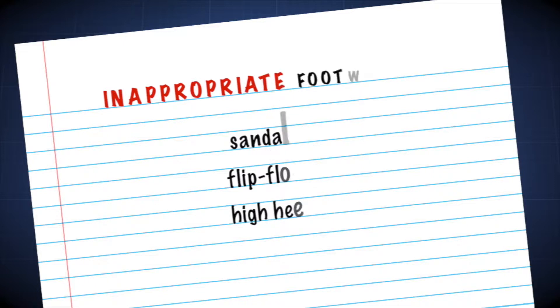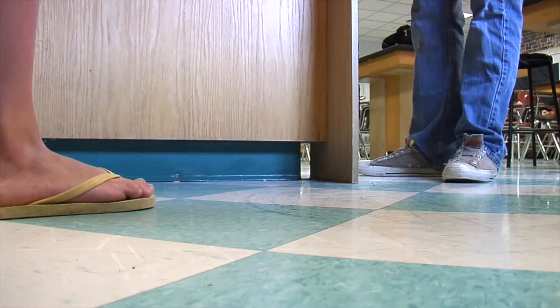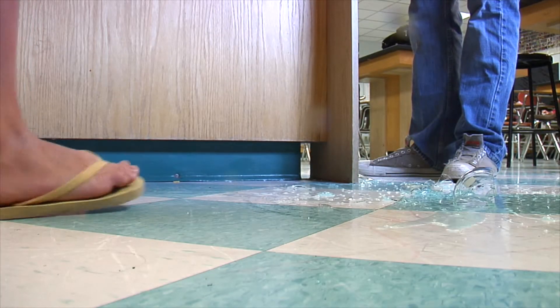In the lab, sandals or flip-flops should never be worn. Likewise, high heels should be avoided since they increase the risk of slipping and falling. Open shoes such as these greatly increase the risk of injury, especially when glassware or dangerous chemicals are involved.